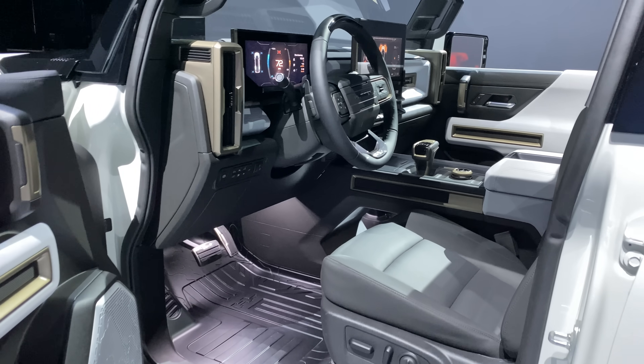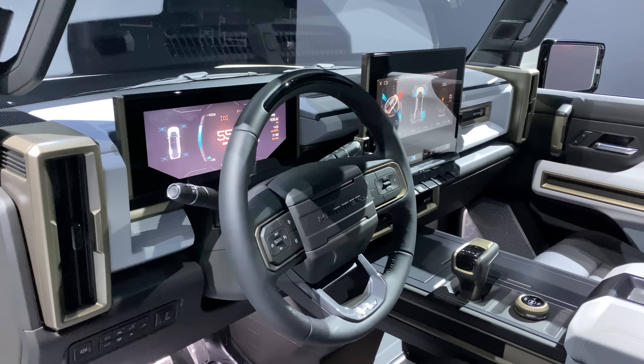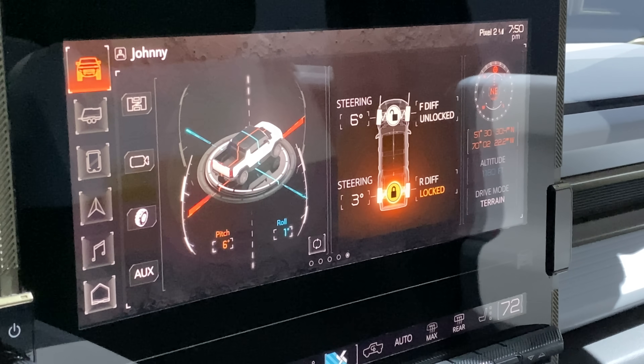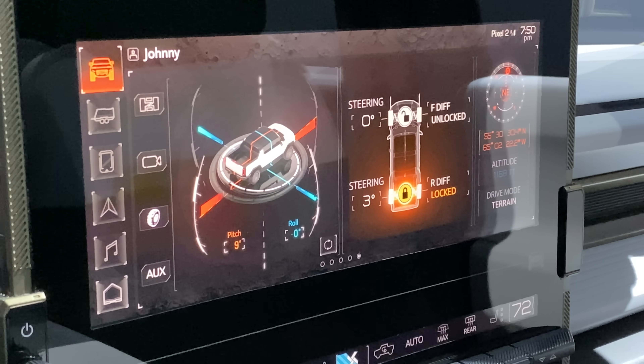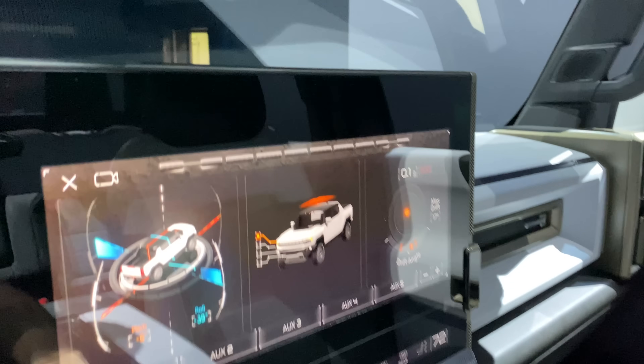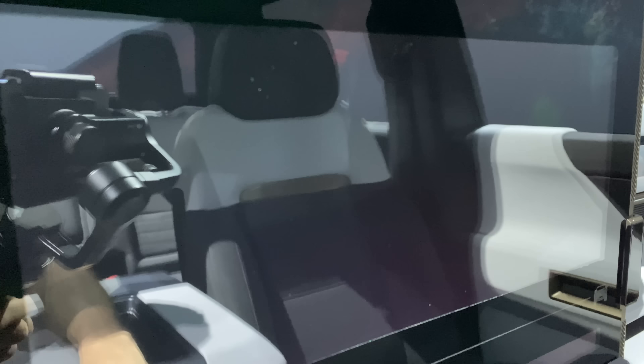For the driver's seat, you're met with a 12.3 inch driver information display, plus a 13.4 inch infotainment screen which displays all sorts of vehicle information. There are selectable drive modes, altering ride height as well as torque split, which we'll cover with a few more details later on in the video.